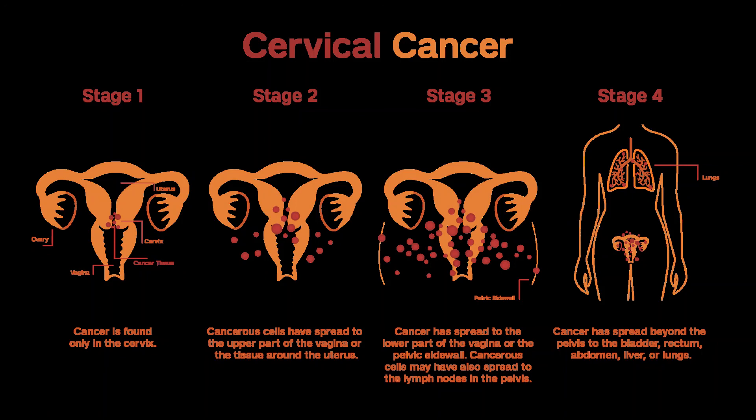The treatment information given here is not official policy of the American Cancer Society and is not intended as medical advice to replace the expertise and judgment of your cancer care team. It is intended to help you and your family make informed decisions together with your doctor. Your doctor may have reasons for suggesting a treatment plan different from these general treatment options. Don't hesitate to ask him or her questions about your treatment options.